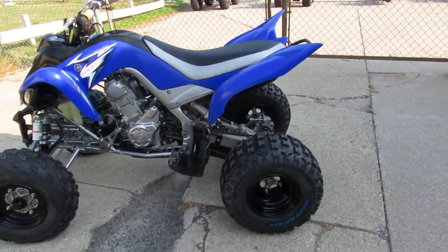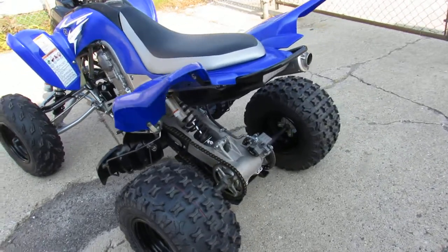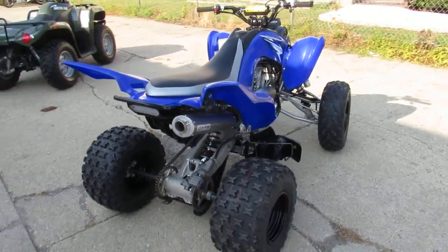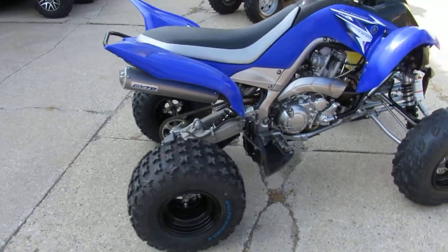Here at Approval Power Sports we're showing you a used Yamaha Raptor 700 for sale for only $42.99. This vehicle is nice, clean, one owner, low hours, featuring a GYTR performance exhaust with new rear tires.